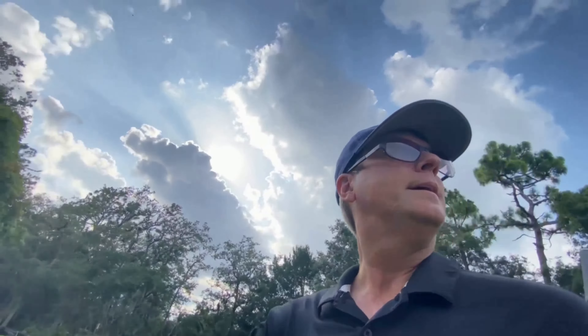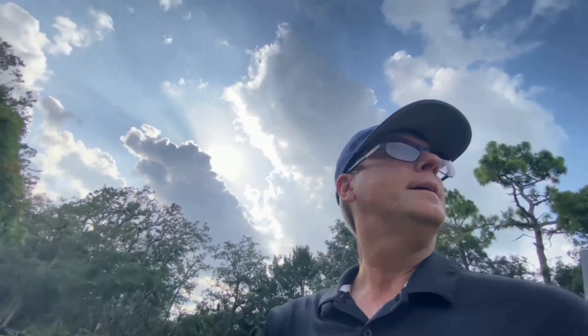Coming up on hole number 14 — a 370 yard par 4. Quote of the day: 'Nobody ever hit a ball with his reputation' — that's Mr. Arnold Palmer himself. Let's see if I can go hit it with my driver, not my reputation. That was a low knuckler right down the middle — almost like a stinger drive but it's right down the middle of the fairway.